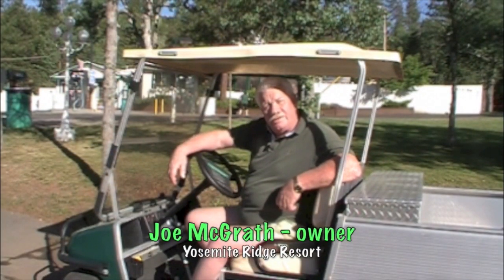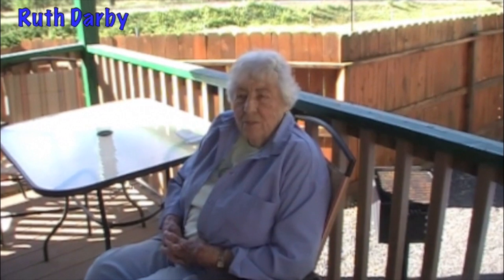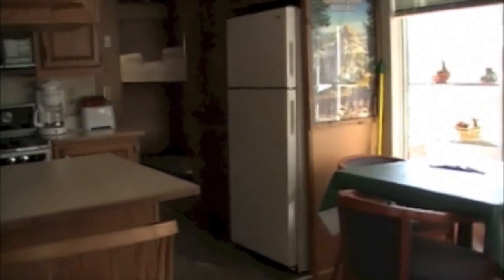My name is Joe McGrath, I'm the owner of Yosemite Ridge Resort. Being close to Yosemite is the biggest draw. We're only 12 miles to the gate, about 15 minutes, and we're a small, relatively quiet park. The resort is host to several cabins and cottages. The cabins are so comfortable — it's just like being at home, you have everything you need. It's the perfect place to bring your friends for a weekend in Yosemite even if they don't have an RV or tent. The accommodations are clean, very spacious, and comfortable.